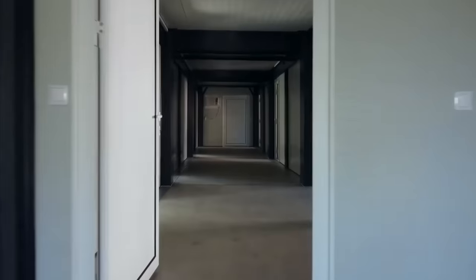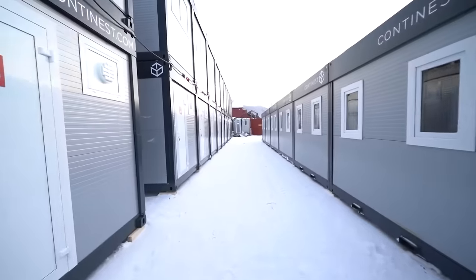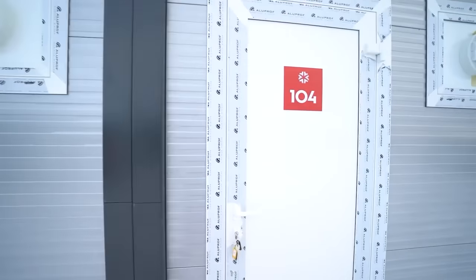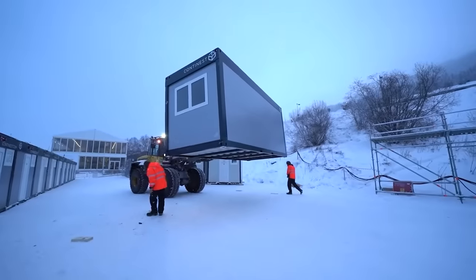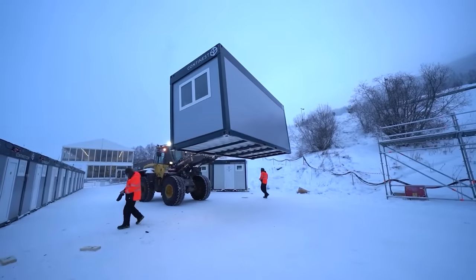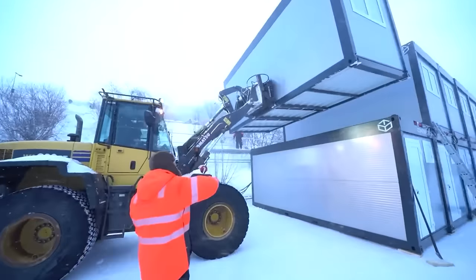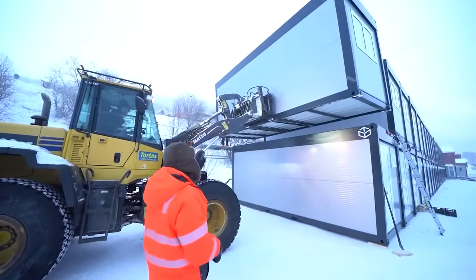It comes with five 220-volt outlets, LED lighting, plastic doors, and windows as standard features. If customers want, they can even add an air conditioner and a heater. For larger events, these containers can be stacked on top of each other to create a mini hotel.